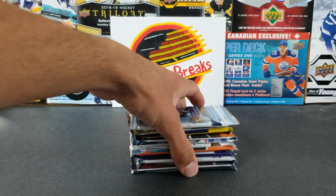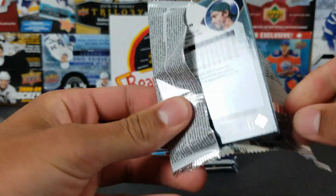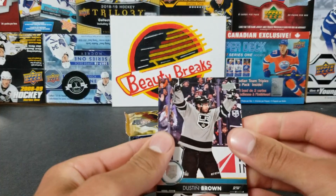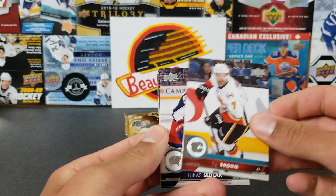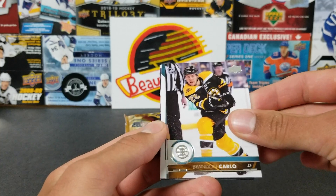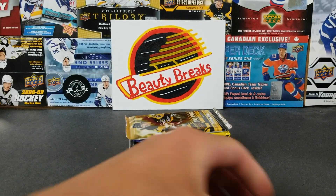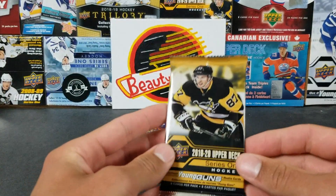I think they're around 20 bucks right now. Let's see what we got here — Dustin Brown, Ivan Provorov, TJ Brody — just retail today. Lucas Sedlak, Joe Thornton, Brennan Carlo, a Series 1 checklist, and Jacob Markstrom. So that's a base pack there, but I think it paid off with the Heischer Young Guns.